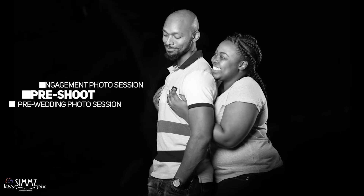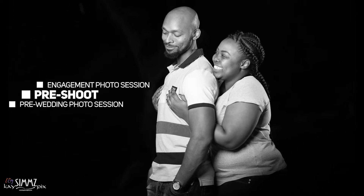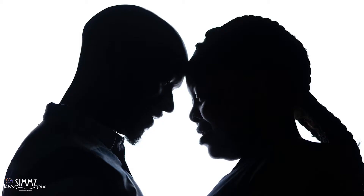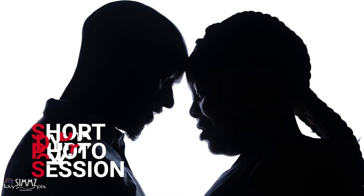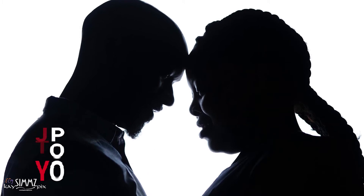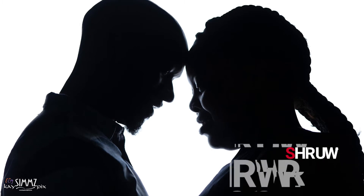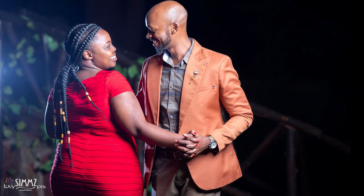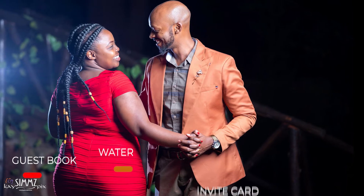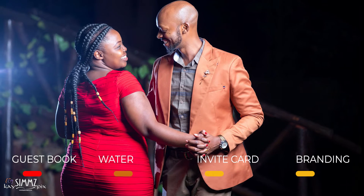There are so many words for this — engagement photo session, pre-wedding photo session, pre-shoot. A pre-wedding photo shoot is a short photo session with your wedding photographer before your wedding day. When you actually do the session is up to you as a couple. The main aim of the pre-shoot is to get used to being in front of the camera, build a relationship with your photographer, and receive romantic photographs that you can use to create a guest book, invitation cards, branding, and more.